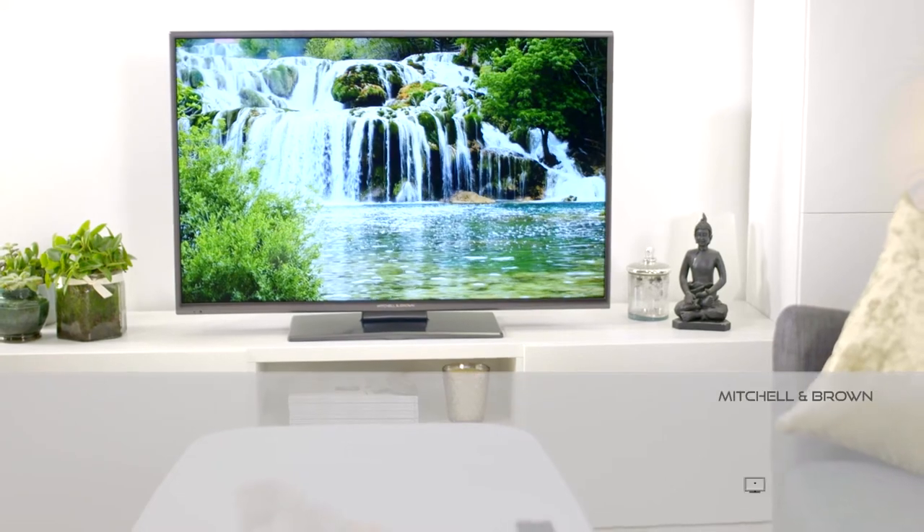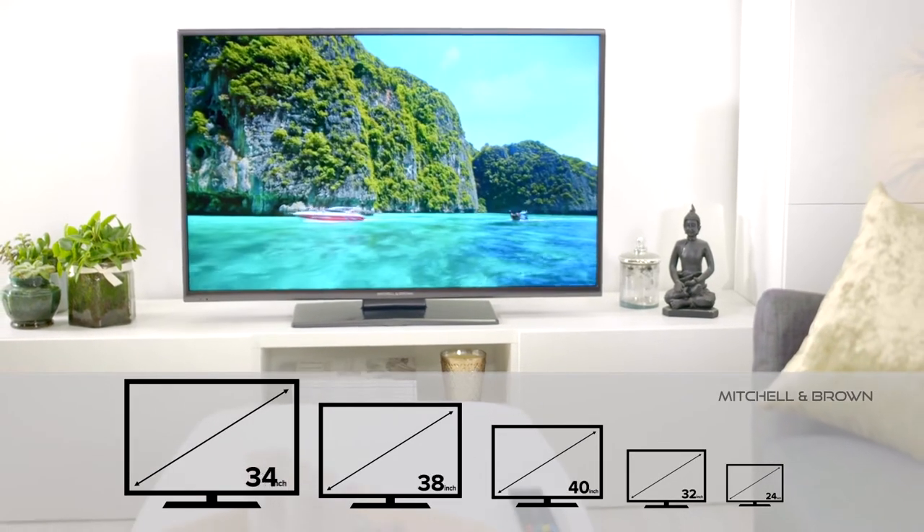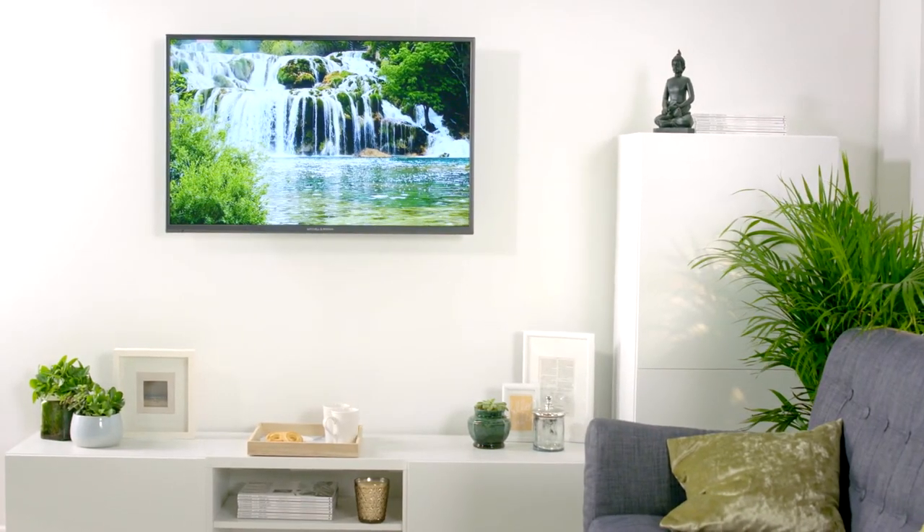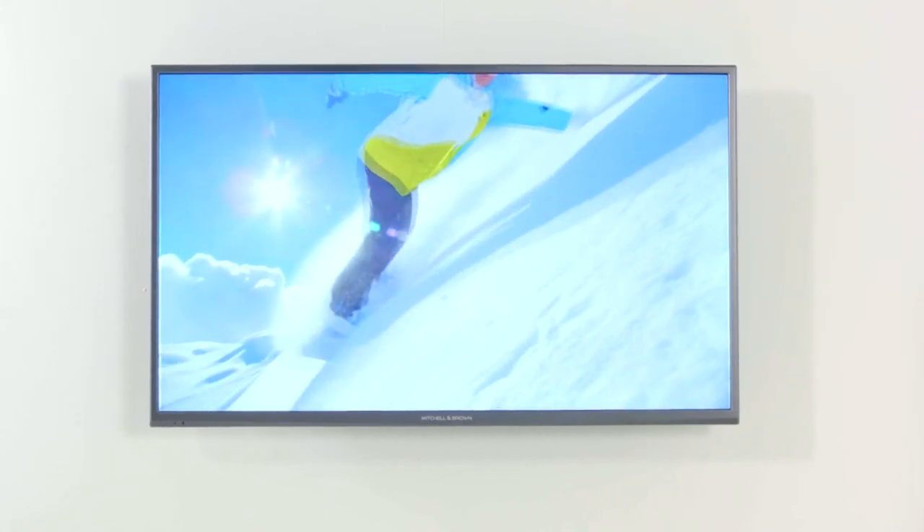The JB1811F is available in five screen sizes, and its super slim design and quality finish ensure it will be a perfect fit and feel in any room in your home, either freestanding or wall-mounted.